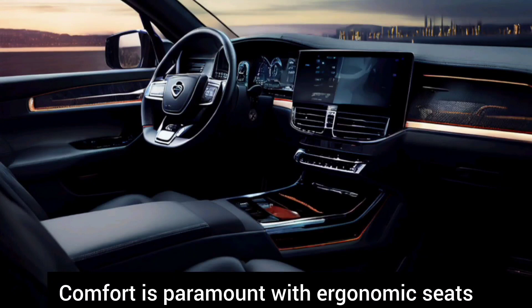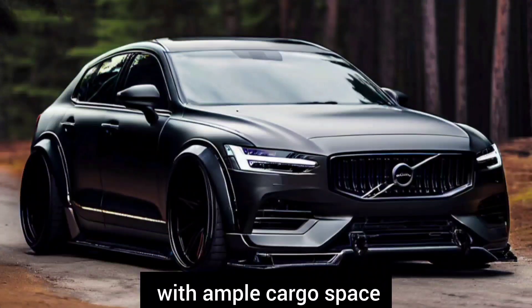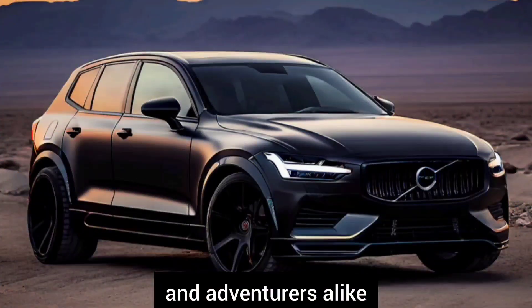Comfort is paramount, with ergonomic seats that offer excellent support even on the longest of drives. The XC90 also excels in practicality with ample cargo space and versatile seating configurations, making it ideal for families and adventurers alike.